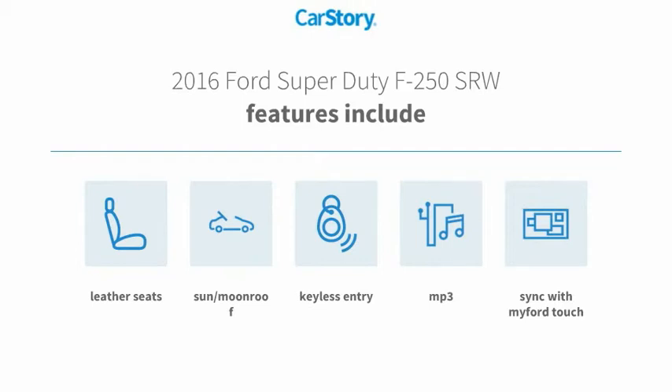Loaded with features. Features also include keyless entry, leather seats, MP3, and a sun moonroof.